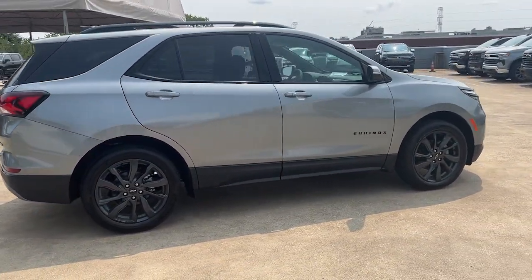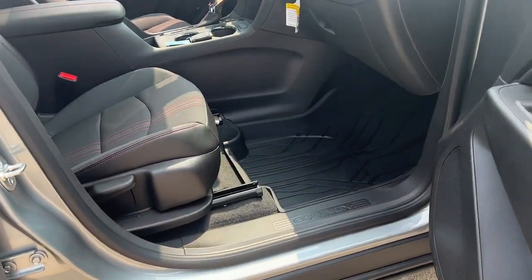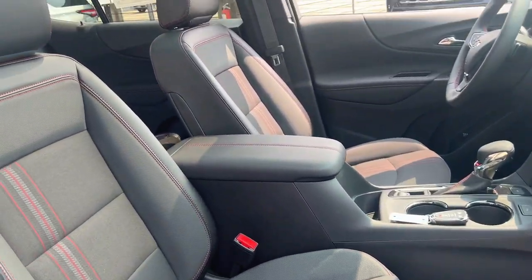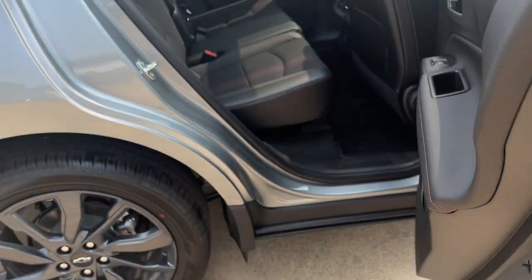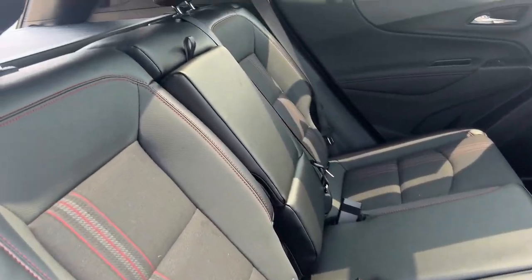Heated steering wheel, pre-collision system, lane departure warning, sunroof, moonroof, keyless entry, all-wheel drive, adaptive cruise control, remote engine start, lane keeping assist, keyless start.